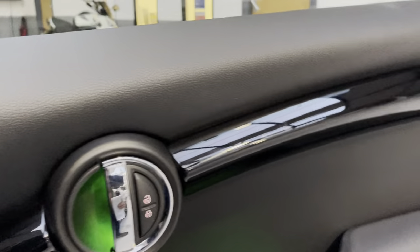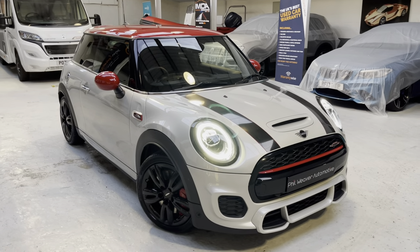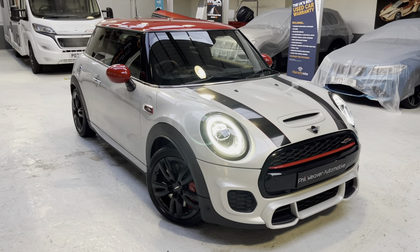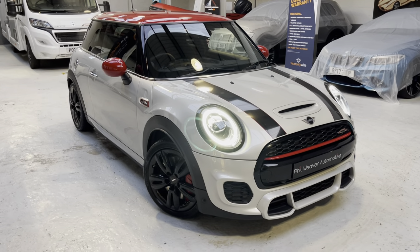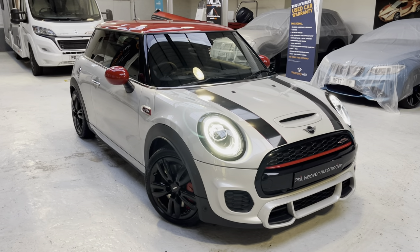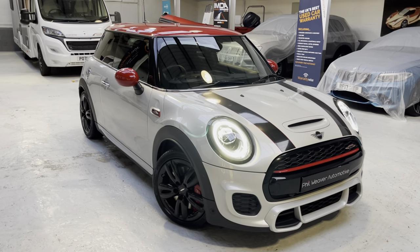This lovely John Cooper Works Mini in White Silver, 2019 — the number plate is ME19LTX. Get yourselves an insurance quotation. Give me a call: the office number is 01772 396528 and the mobile is 07817 463888. We're into social media — Facebook, Instagram, Twitter, LinkedIn — we're very social here. Please like our Facebook page, follow us on Twitter at Phil Weaver Auto. We look forward to speaking to you very soon. Thanks again, have a tremendous day, keep wrapped up and keep warm — thank you!